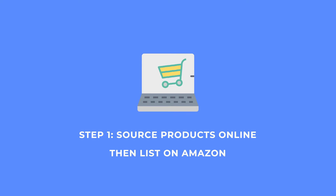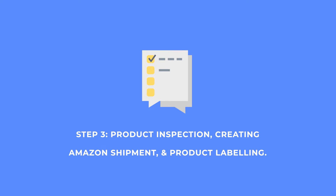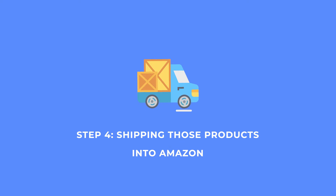Step one: source products online at a low price from suppliers such as Target, Walmart, and then list them on Amazon. Number two, once you've got them listed, the supplier is then going to ship those items to your house or your prep center. And number three, we're going to inspect those goods once received, put them into a box, create an Amazon shipment, and get that box labeled along with the products to get shipped to Amazon.